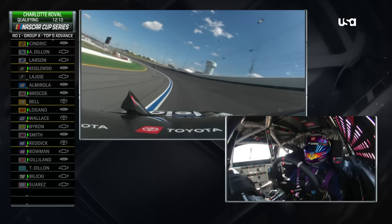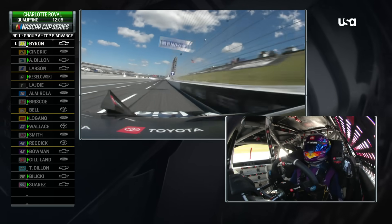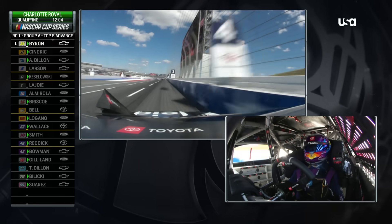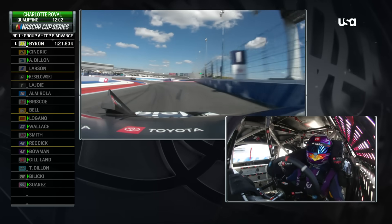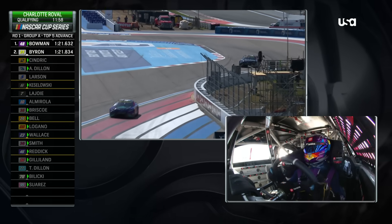You see Tyler Reddick. That was an easier task than they needed. I like this idea, and it seemed to work in practice. Bubba ran a really quick lap — faster than Tyler in practice. Tyler got a little bit wide.